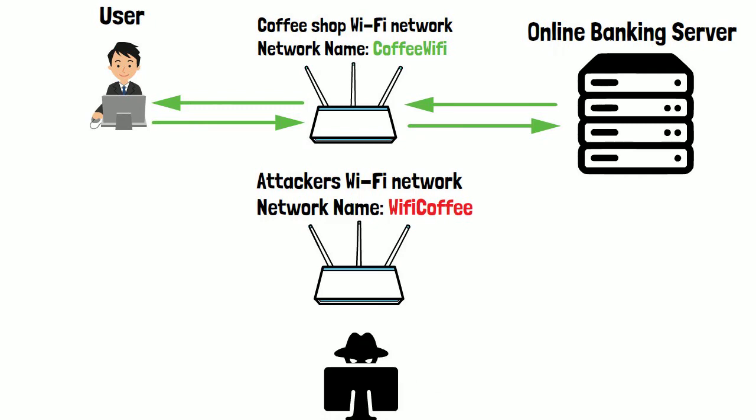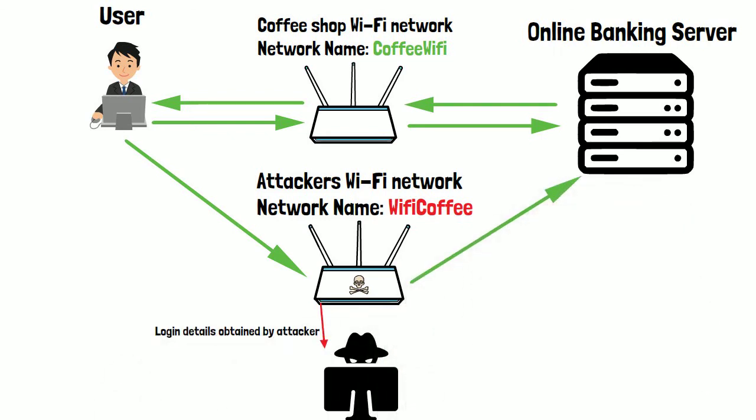The user has now connected to what they think is the coffee shop's free Wi-Fi. They are not aware that all traffic they are sending and receiving is completely visible to the attacker, including the password and bank details they just entered. This will give the attacker full access to the victim's bank account.